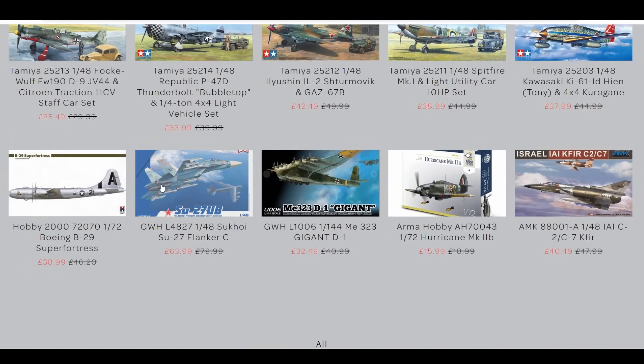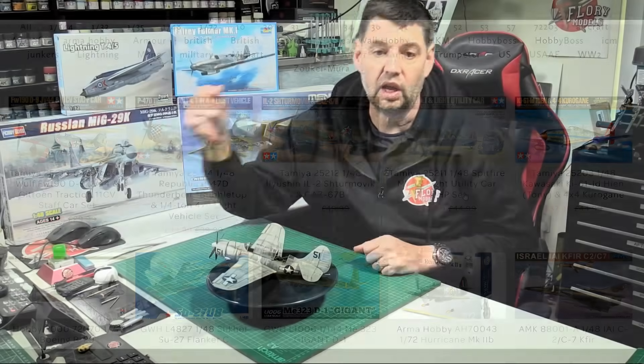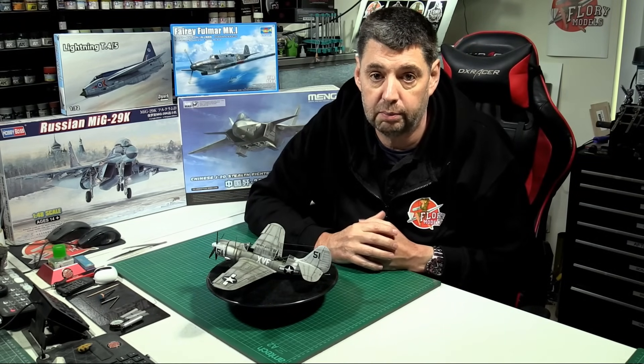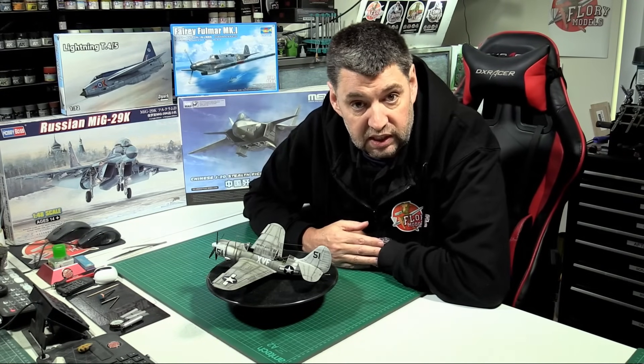We've also got the B-29s, the MiG-27, the Gigant — even in 1/144 scale if you want something big — the Armor Hobbies Mark IIB down in there with bombs, and the gorgeous little Kfir if you fancy the Israeli version. Specials are probably all changing out next week, so if you want any of that lot grab it now. Good week with lots of reviews, plenty still to come for the run-up to Christmas. Until Monday, everybody — happy modelling, take care!